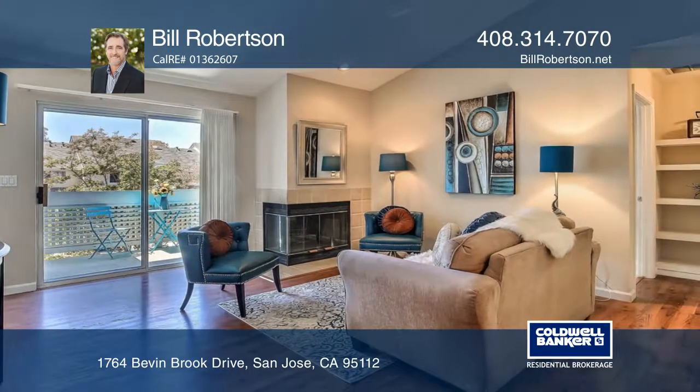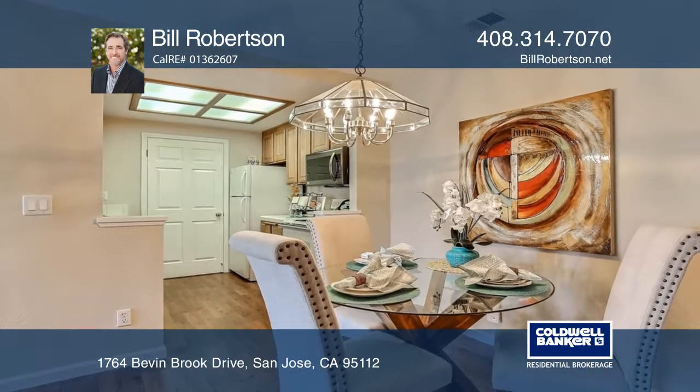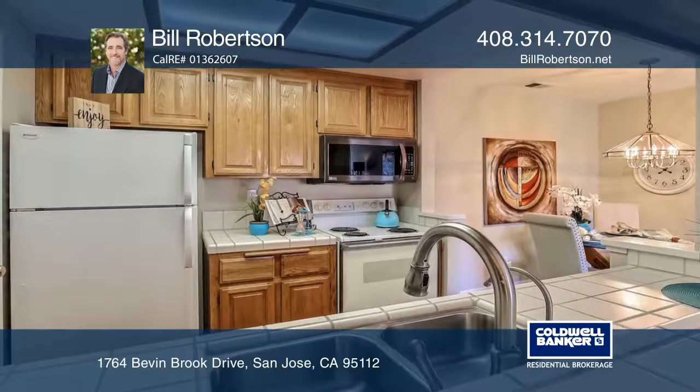The condo features an inside laundry room, A.C., newly installed carpet in the bedrooms, laminate flooring in living areas, and a lovely sun-filled balcony.